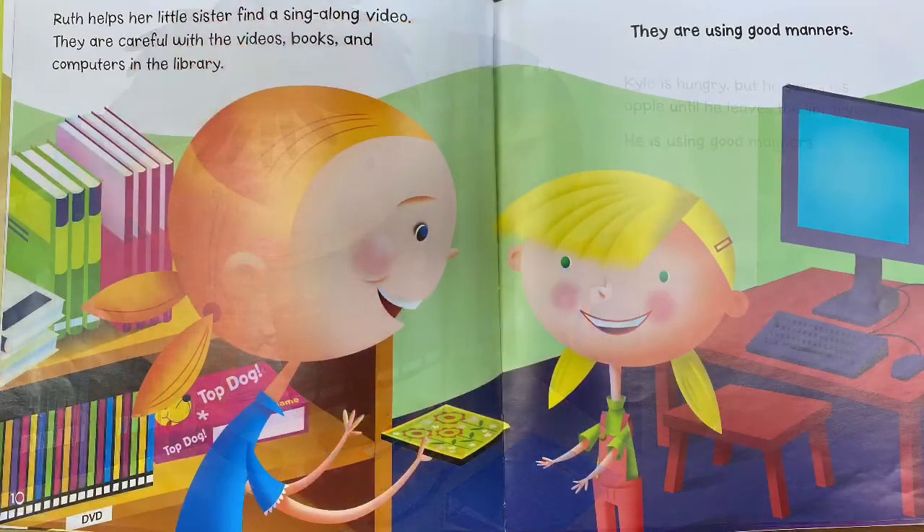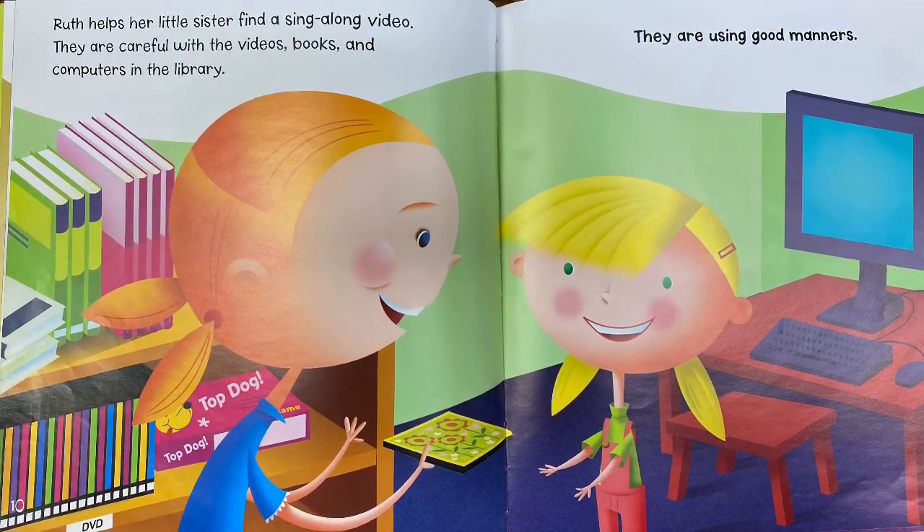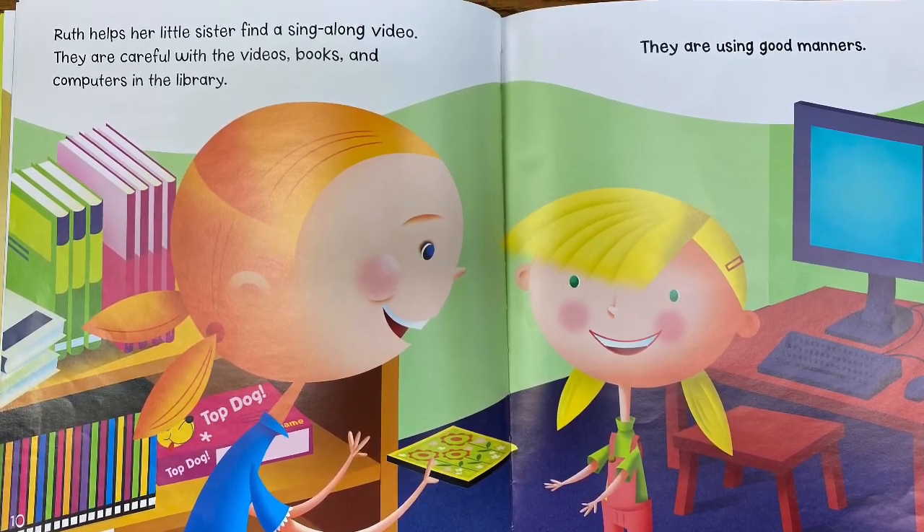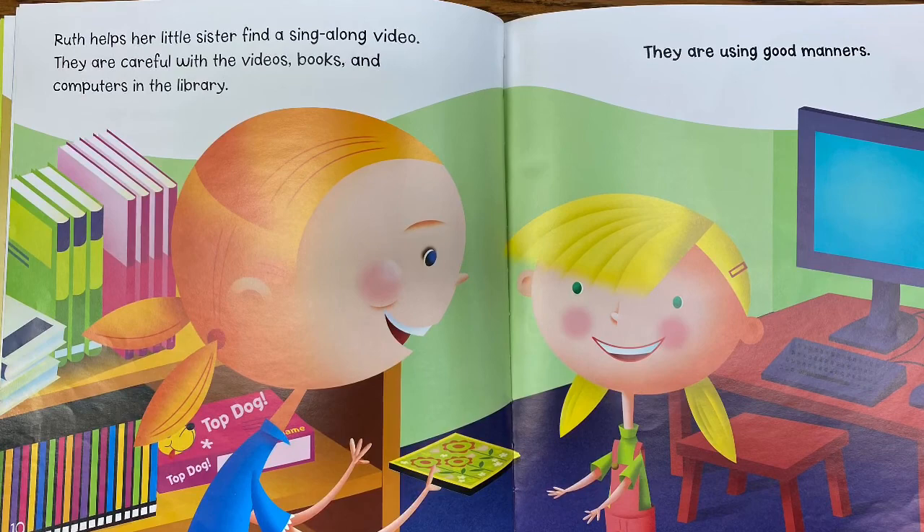Ruth helps her little sister find a sing-along video. They are careful with the videos, books, and computers in the library. They are using good manners.